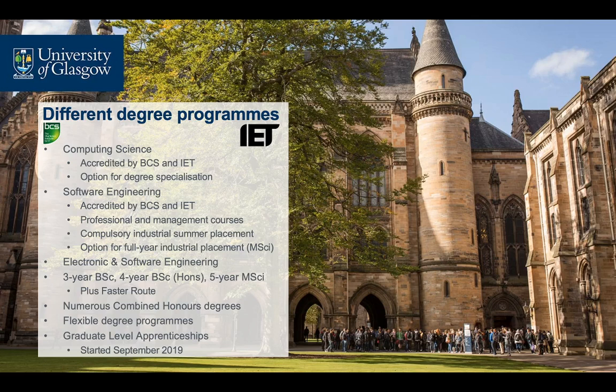Students can choose to specialise in one of the above areas or to graduate with a General Computing Science degree. Our Software Engineering degree, also accredited by the BCS and the IET, combines theoretical computing science with the principles and practices used in the modern software industry and gives students real-world experience through summer or full-year placements.